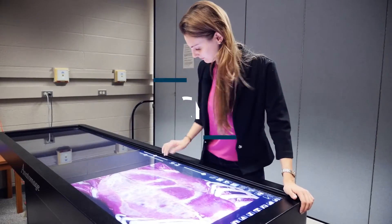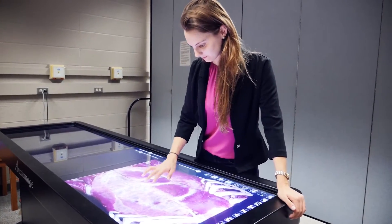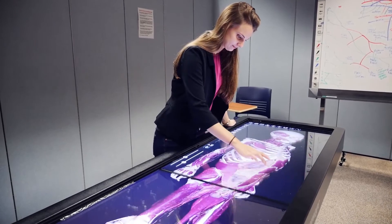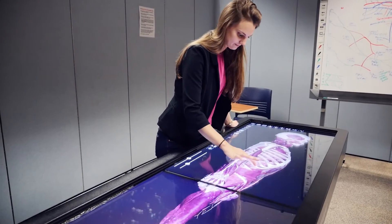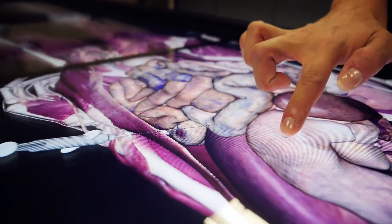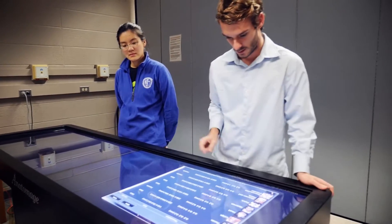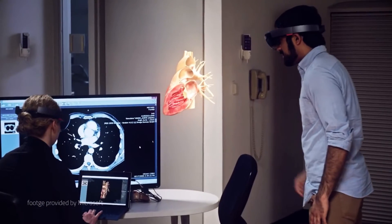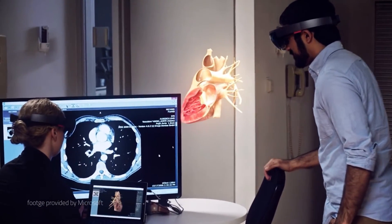We just got the Anatomage table — it's like having a giant iPad that has MRIs, CTs, and a virtual body. You can do virtual dissections, scroll through the body in very thin layers, and see what you would see in a dissection through the lens of current technology. Don't just think about how you're doing things today — think about how you're going to do things 20 or 30 years from now, with technologies that might not even exist yet.